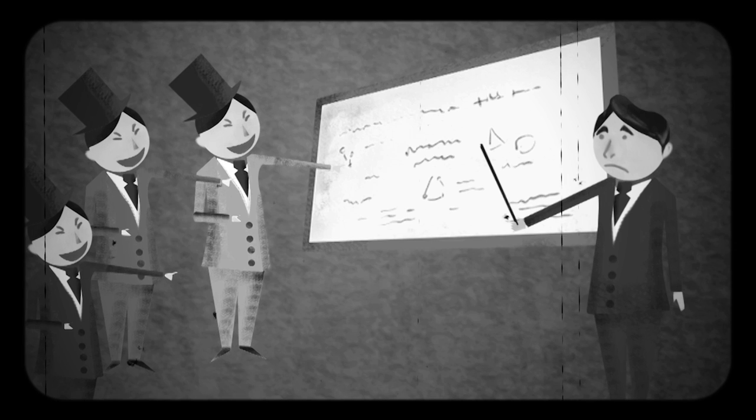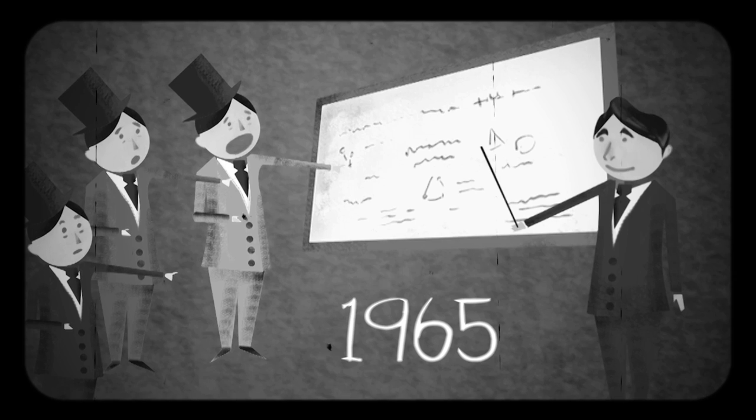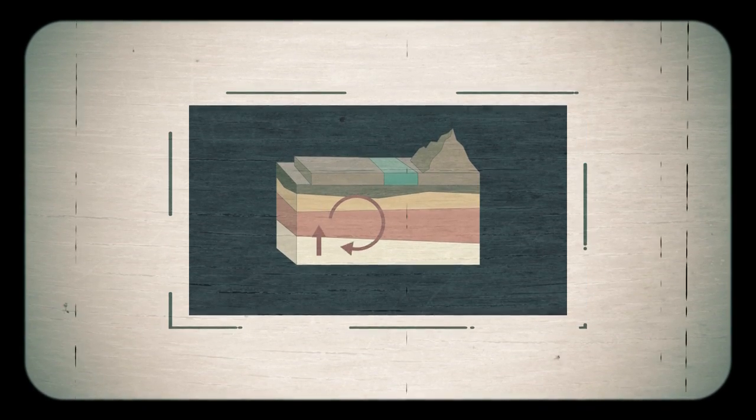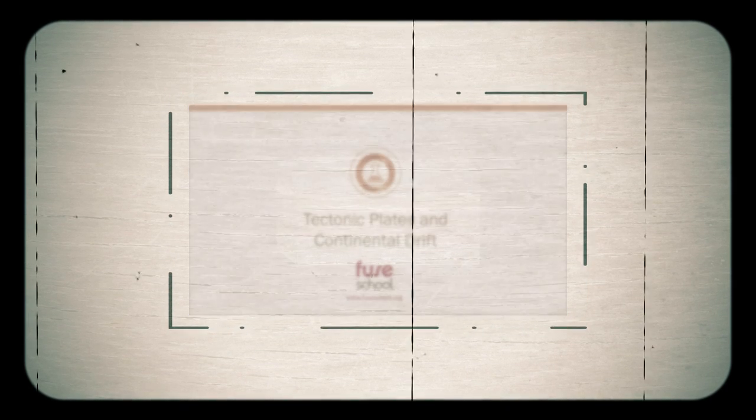Unfortunately Wegener was unable to provide a mechanism for this movement and his theory was ridiculed by the scientific community until 1965, when the theory of plate tectonics was published. This proposed that the continents were moved around on great plates driven by convection currents in the hot mantle of the Earth.